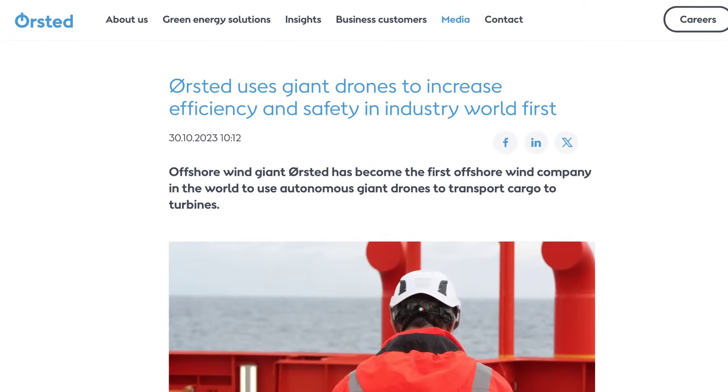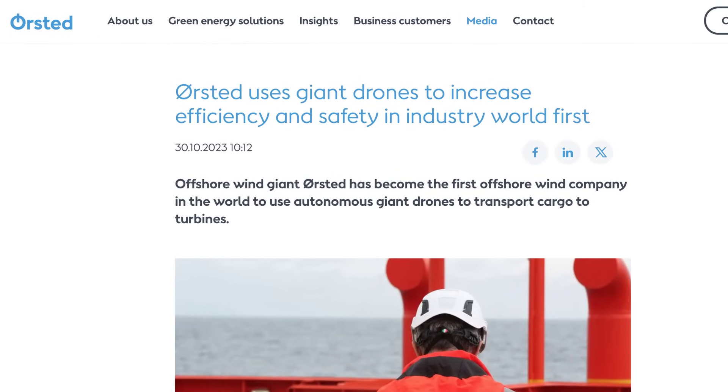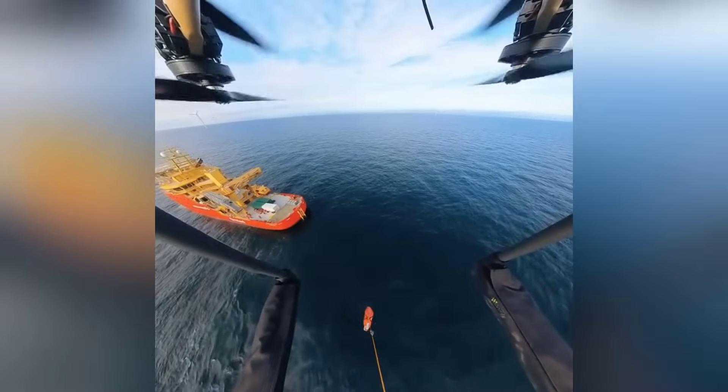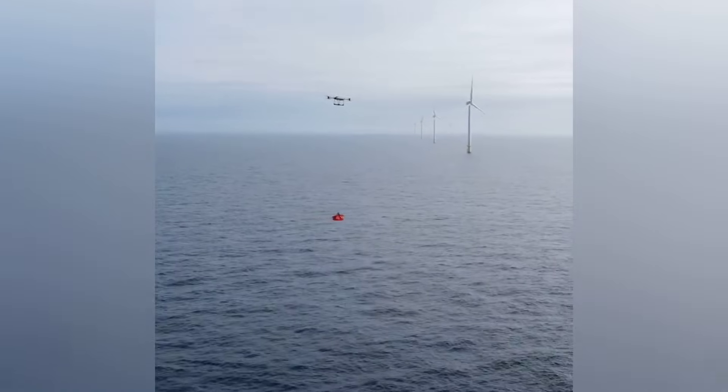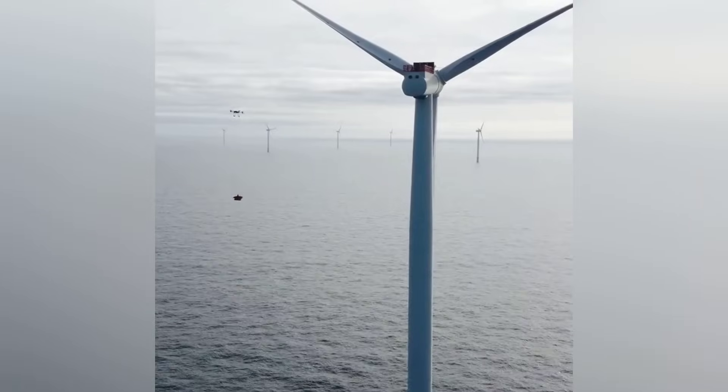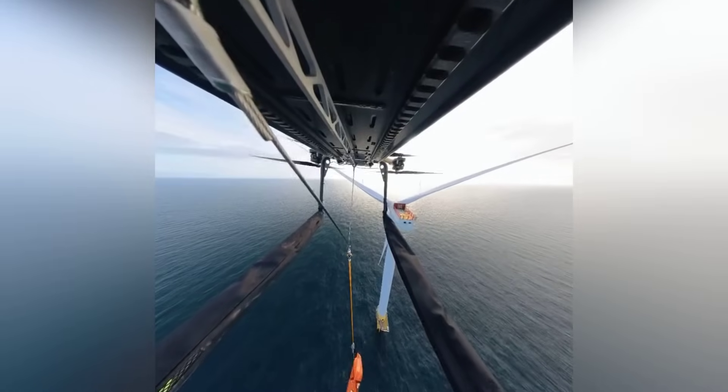In drone news, wind turbine company Orsted has begun trials using large drones to transport cargo to their offshore turbines in the UK. These drones can carry up to 68kg per trip, and the company says this will help improve safety and efficiency since they don't have to shut down the entire facility as with other cargo drop-offs.